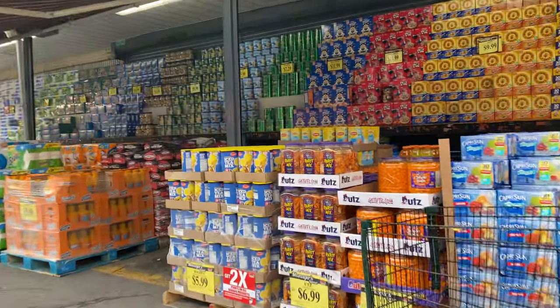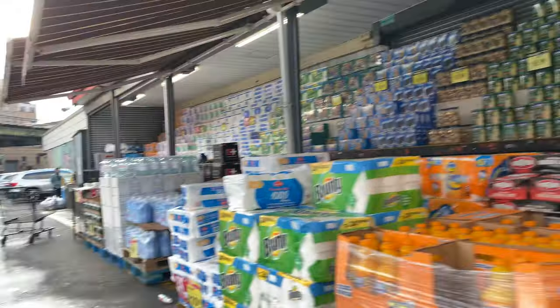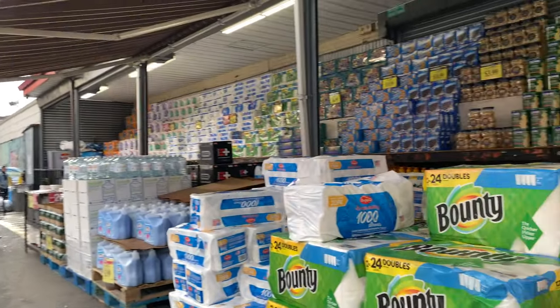Bunch of snacks stuff — juices, barbecue, toilet paper, water, cookies. Deals all over this place.